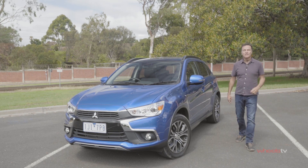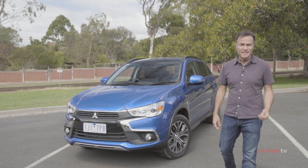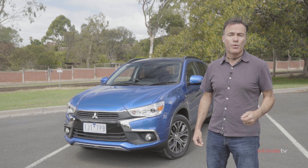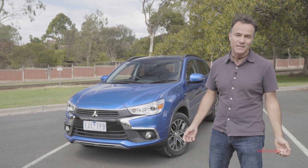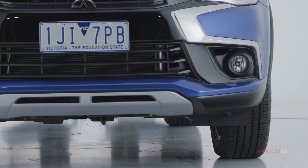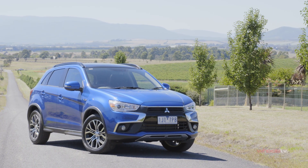With its chunky styling, spacious interior, long warranty, generous equipment levels and gutsy engine, it's easy to see why the Mitsubishi ASX remains one of the darlings of the small SUV set. And if you can look past the hard ride and noisy drivetrain, it's also a pretty good drive. Just keep in mind, there's an all-new ASX coming out soon.